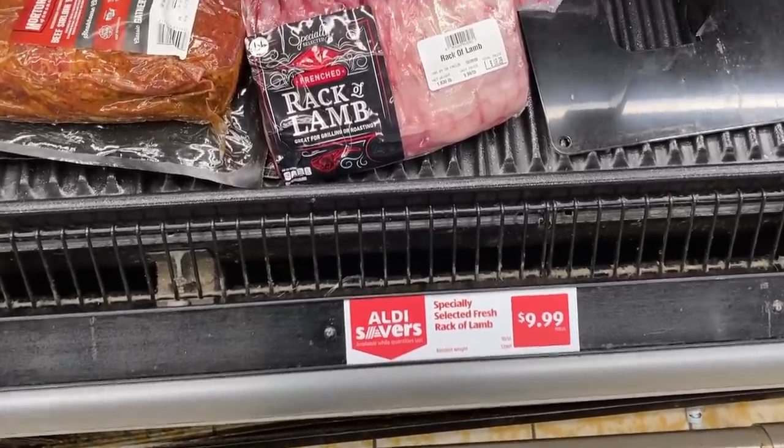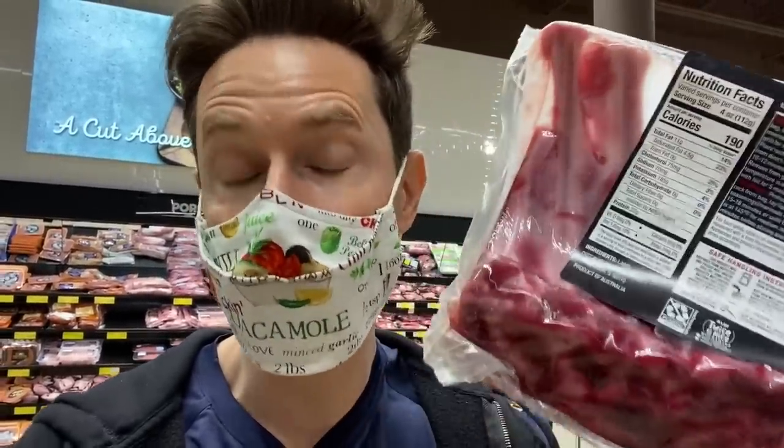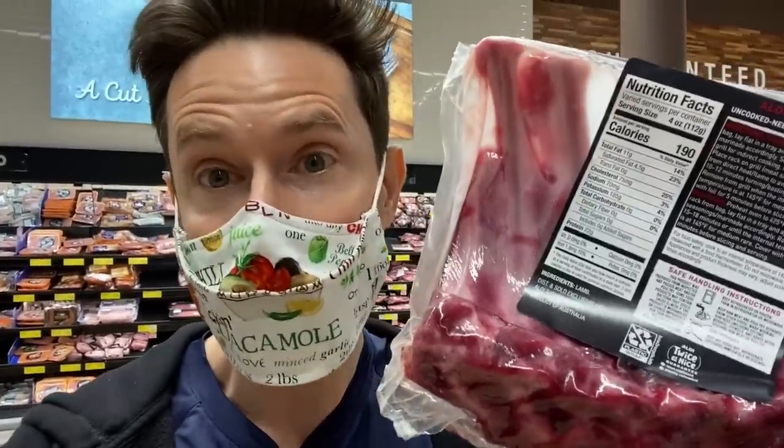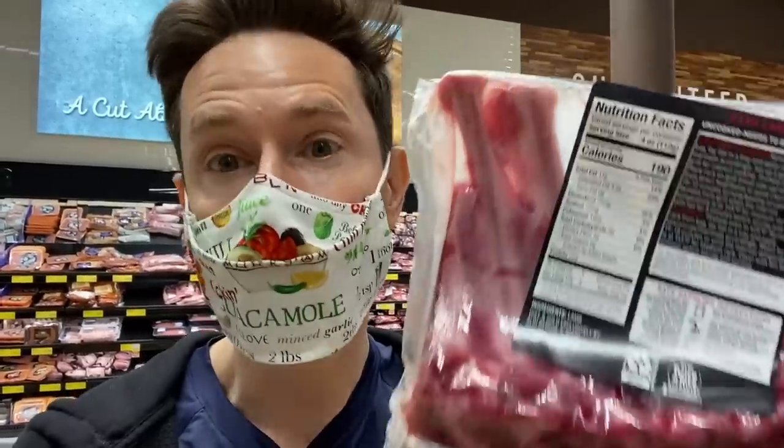The advantage of getting this in the U.S. is the way it's packed — it's actually wet-aged. They pack it and ship it overseas, and while it's shipping, it wet-ages in the cryovac, meaning the juices break down some of the enzymes and protein and make it more juicy and tender. It's actually cheaper than Costco where I normally get it. I would buy this, cut it into individual racks, and cook it in a hot cast iron pan. For the 40% who have never tried rack of lamb, scoot over to Aldi for $9.99 a pound — it's the real deal and a great source of iron, protein, and minerals.